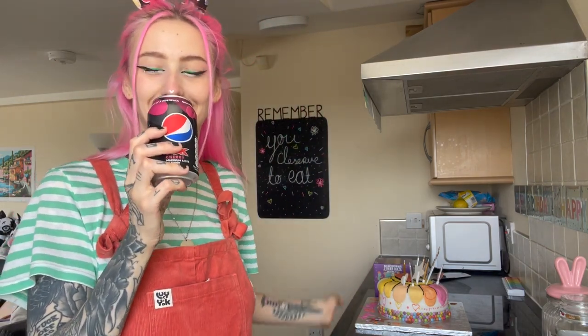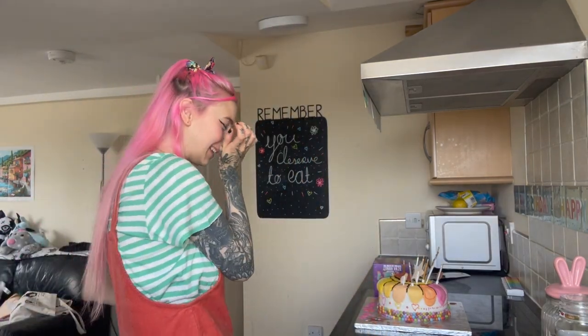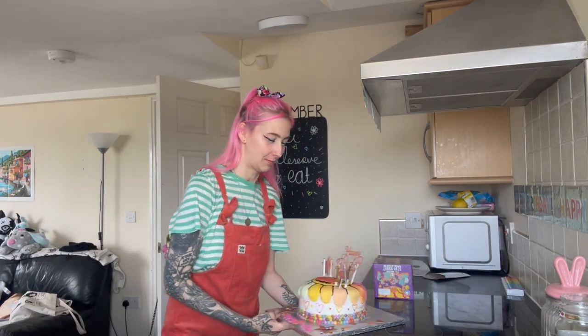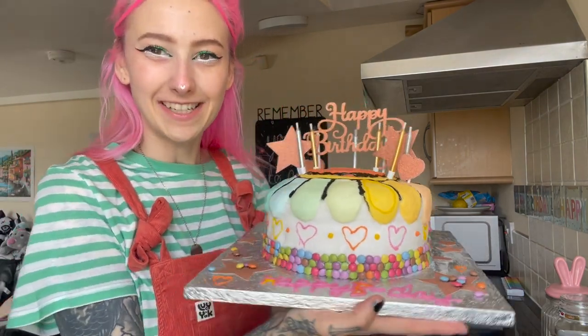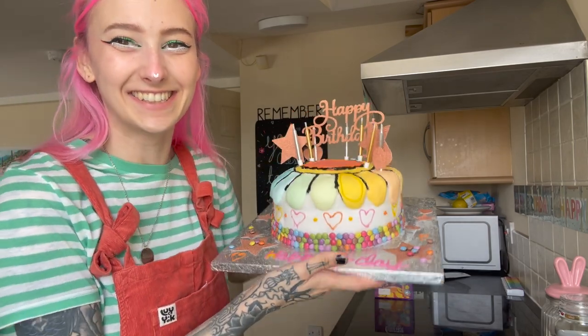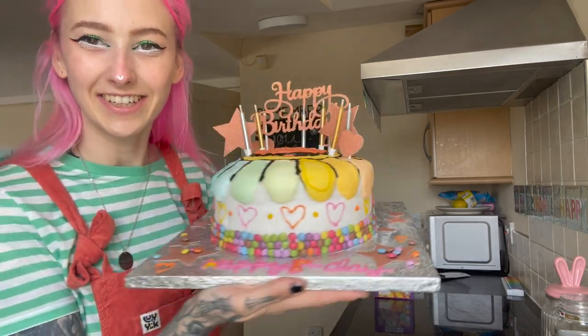The cake turned out horribly — and here it is. The cake did not turn out very good, which is fine, you know. I tried. Am I going to drop it as soon as I pick it up? No. I individually put all the Smarties on — little love hearts. It's so bad. It says 'Happy B Day,' it's got some stars and love hearts on it and stuff.